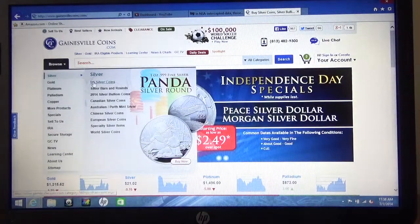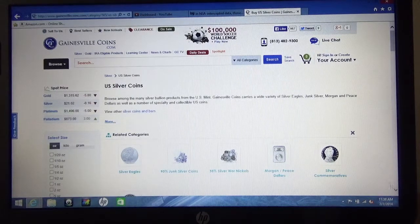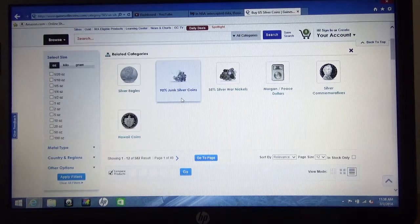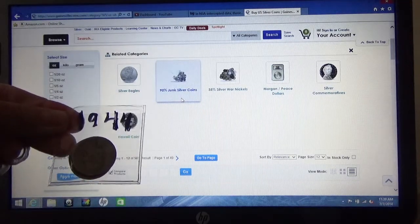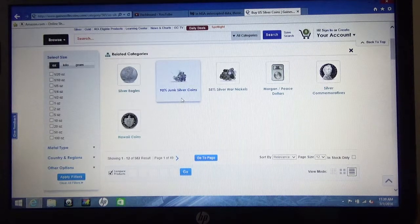If I go to just US silver coins and tap that, it takes me to several choices. One of the categories I've purchased from are these 90% junk silver coins. As you can see right here — this is a 1944 quarter, I have a couple of these. These are 90% silver and they spend just like money. It's pre-1964 where there was quite a bit of silver in the coins; since then the silver has been taken out. So this is a great buy — these 90% junk silver coins trade at about the same price as what an ounce of silver is trading at right now.